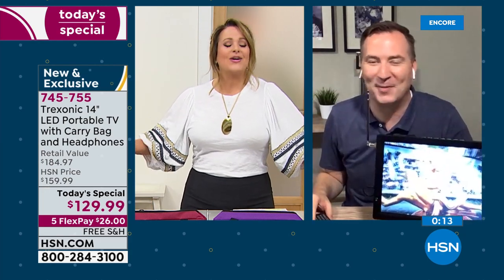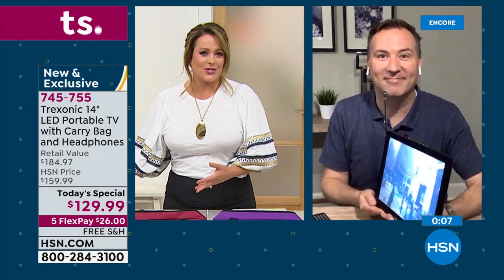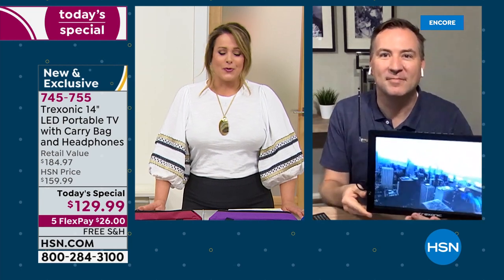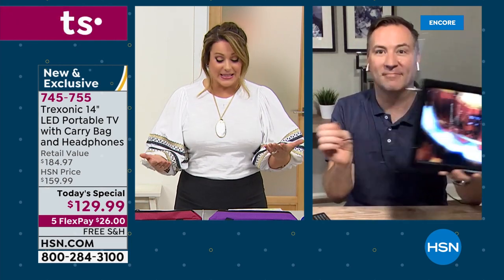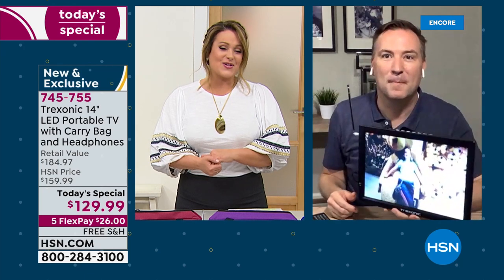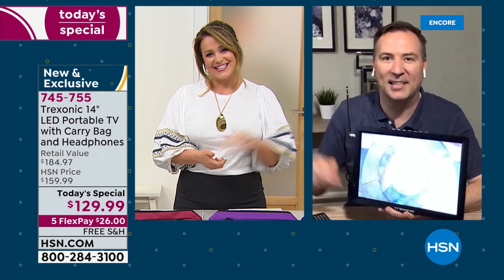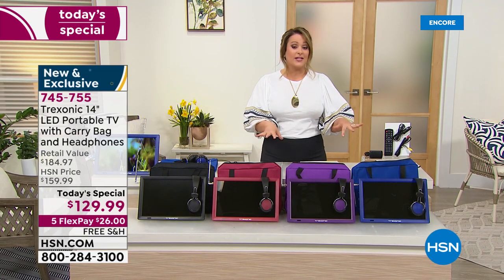No more fighting over the TV — now you've got your own. On Monday nights Joe's wife watches her bachelor show and he sits on the coffee table with earbuds watching his show. If the kids are using the TV for gaming and the little ones can't watch cartoons, get yourself a brand new TV. You're only paying $26 a month for five months — less than a dollar a day — for a brand new 14-inch portable rechargeable TV with all the ports you'd need.